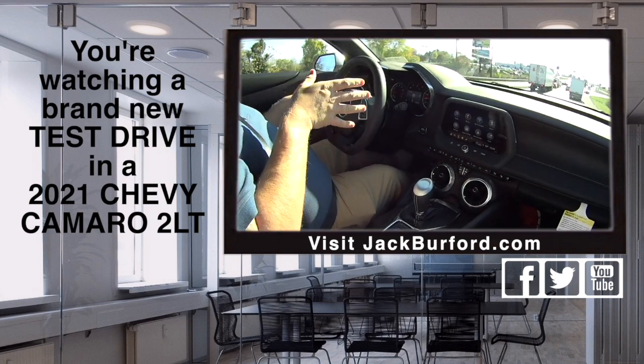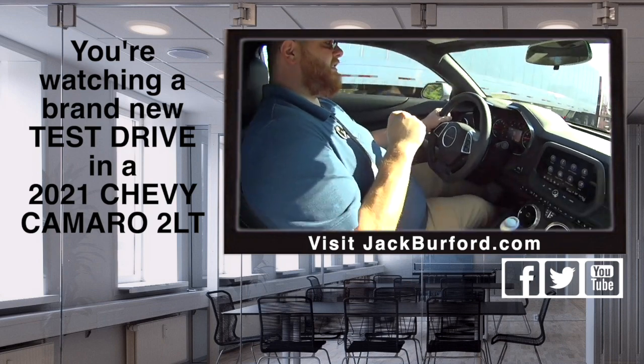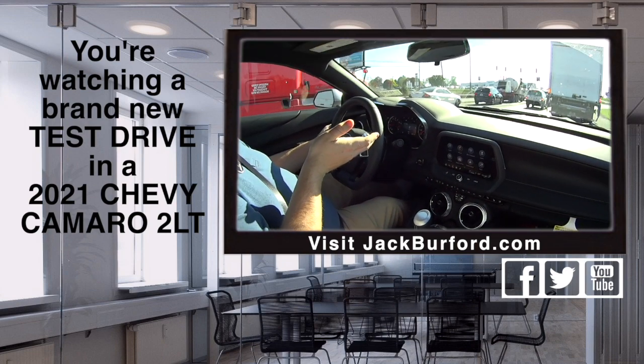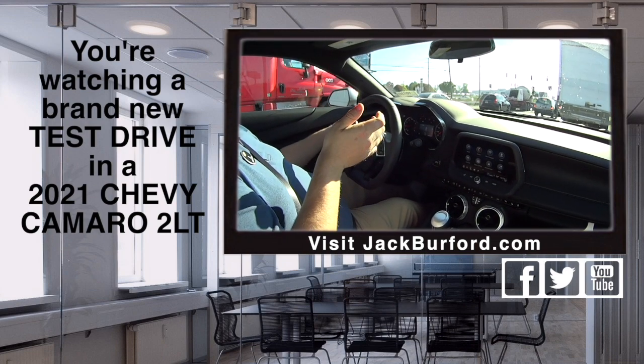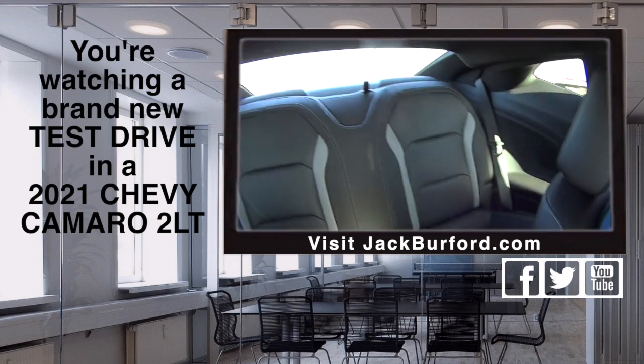If people want to know more about this vehicle, check it out at jackburford.com. Stock number is 10736. Or come test drive it — test drive this bad boy. Test drives are free, I made them free last year.